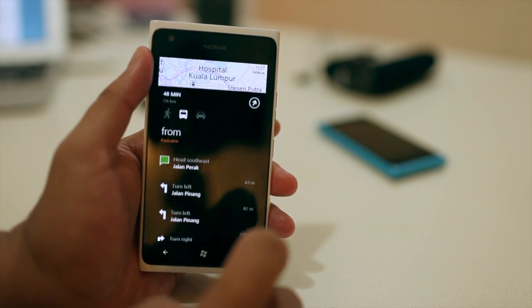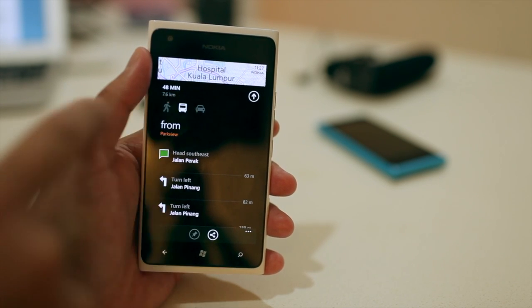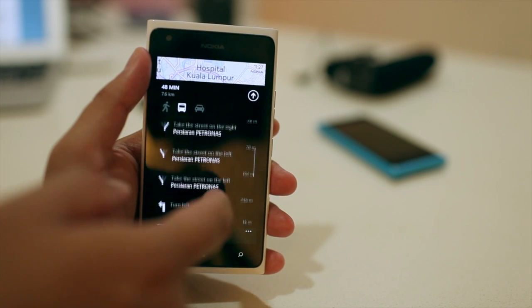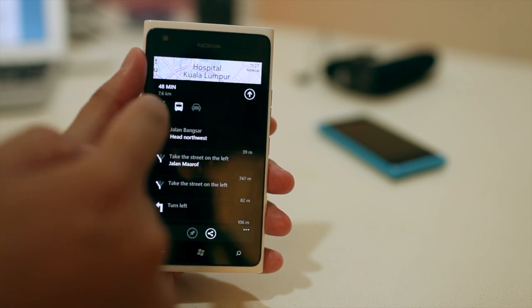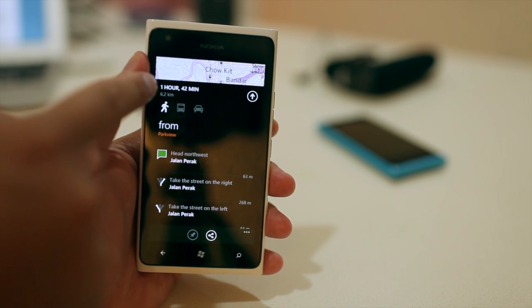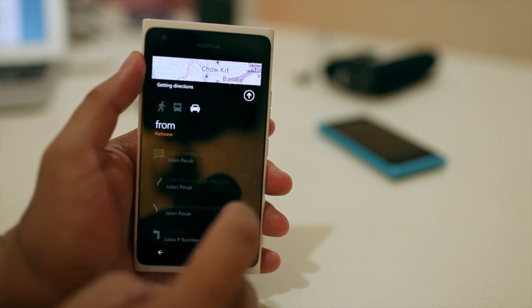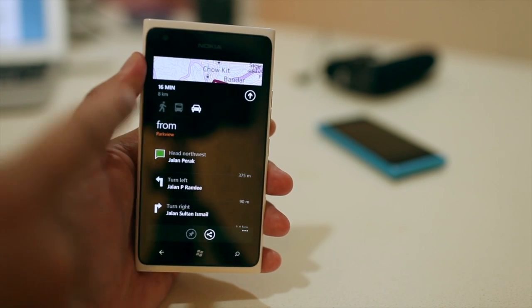Once that is set, you have three options. You could go by foot, by public transportation, or by car. The public transportation really surprises me because it works here in Malaysia — it will tell me which bus to take and which stop to get off. If I go walk, it will tell me how long it will take: an hour and 42 minutes — definitely not an option for me. Or by car: 16 minutes or eight kilometers.